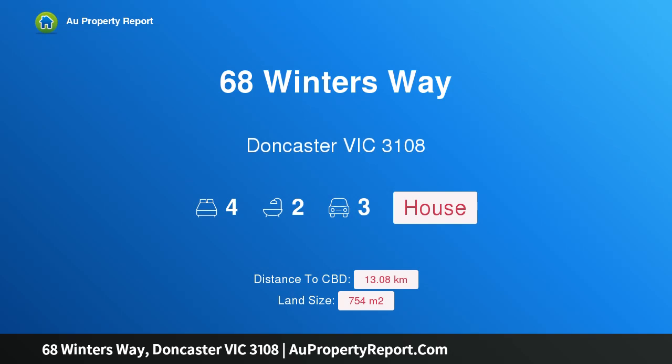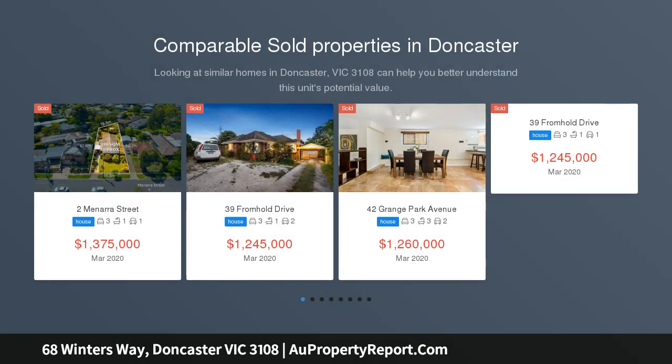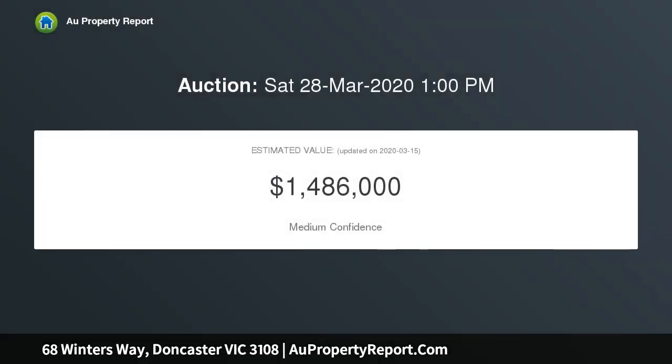Welcome to 68 Winters Way, Doncaster, Victoria 3108 — your forever home. If you're ready to move up into a residence that delivers on everything your growing family needs, it doesn't get much better than this. Set towards the end of a peaceful and private cul-de-sac with minimal traffic flow, this outstanding four-bedroom plus study, two-storey home with city views is a dream come true.